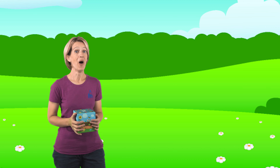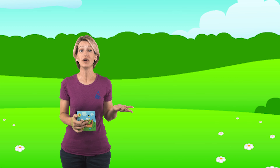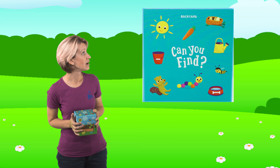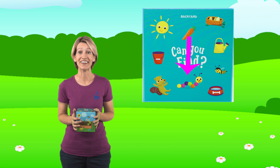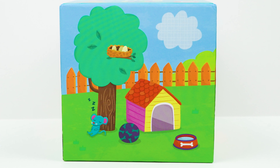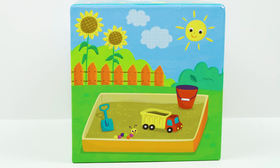Great job! The squirrel was on the last side of the box that we looked at. Up next, let's look for that really cute caterpillar. Do you see the caterpillar on this side of the box? Nope. Let's go to the next side. Not there either. Let's turn the box again. Do you see the caterpillar on this side of the box? Look really closely. Yeah, there's the caterpillar. Great job!